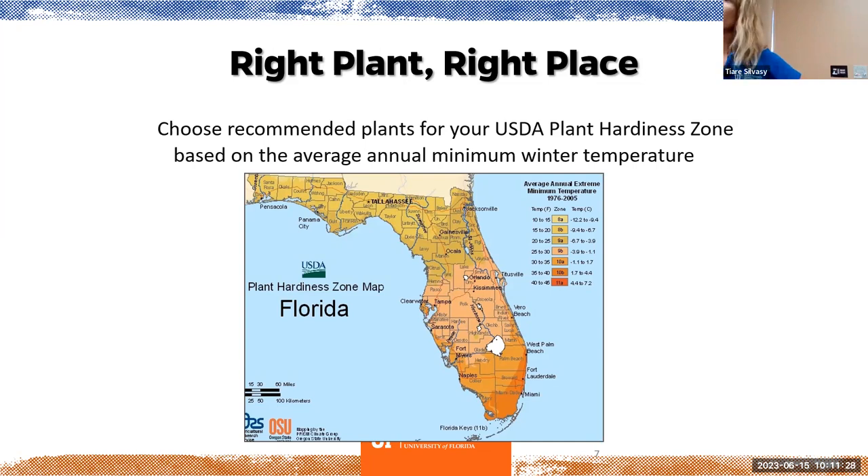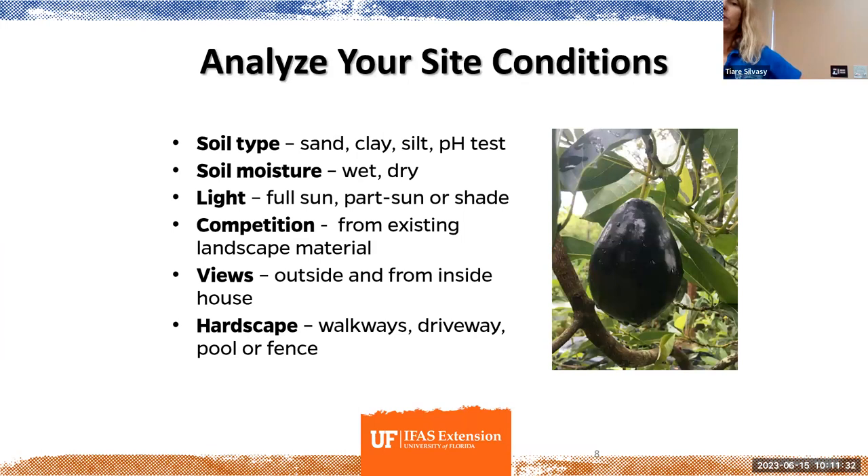If you're a little further north like Gainesville, apples can do better. Looking at your site conditions — not only getting the plant suitable for our climate but your individual site — you want to look at your soil type and soil moisture, how much light you have, and any competition from existing landscape material. If you have a huge oak tree in your front yard, forget about growing a lot of things. Maybe pineapples, peppermint, or lettuce in the shade. Also consider views — what does it look like from outside your house — and hardscape like walkways, driveways, or pool fence. Draw a map and work it all in: this is a sunny, hot location; this is more wet and shady — bananas like wet and shady, avocados like more hot and dry.